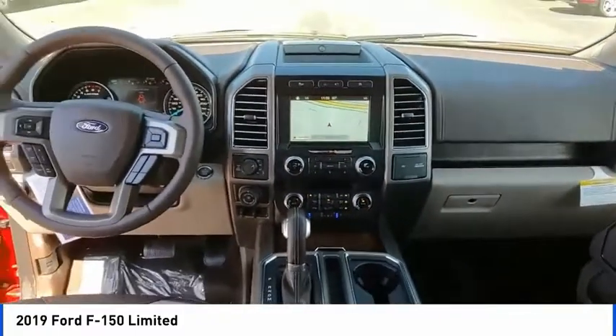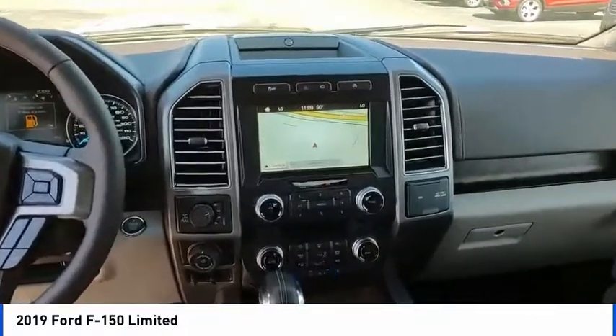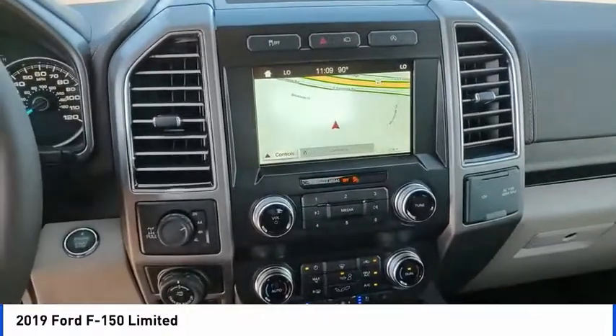Fog lights, front license plate bracket, power moonroof, front wheel independent suspension, ventilated front seats.